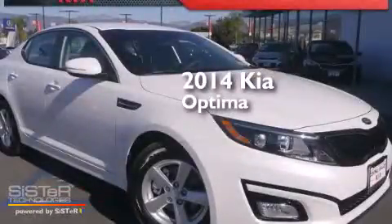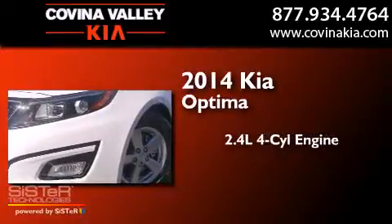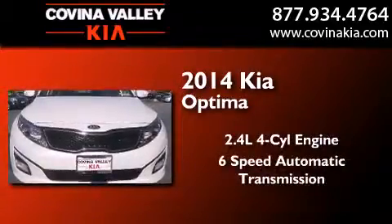This is a brand new 2014 Kia Optima. It features a 2.4-liter, 4-cylinder engine and a 6-speed automatic transmission.